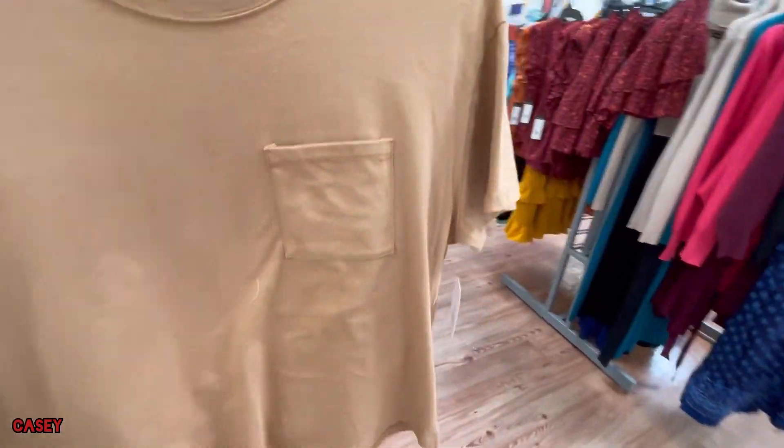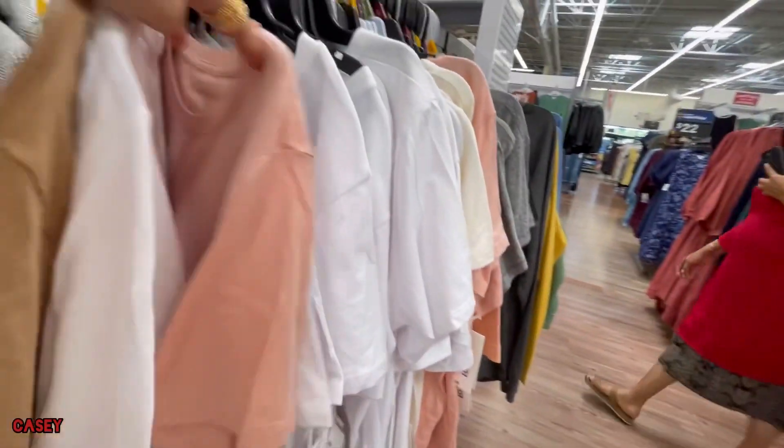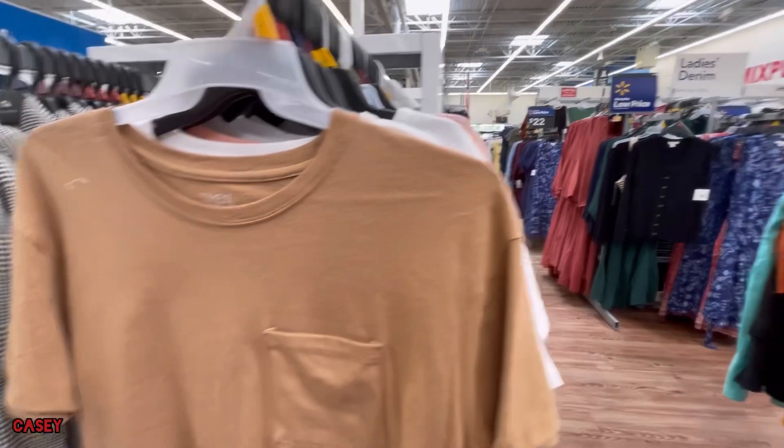And then they have this very cute, super soft shirt at $7.98 from Time and True.